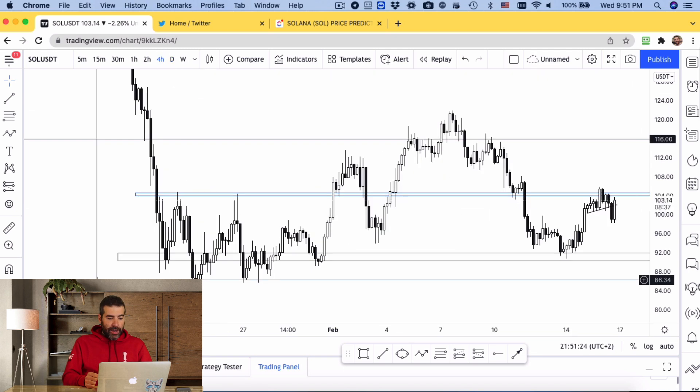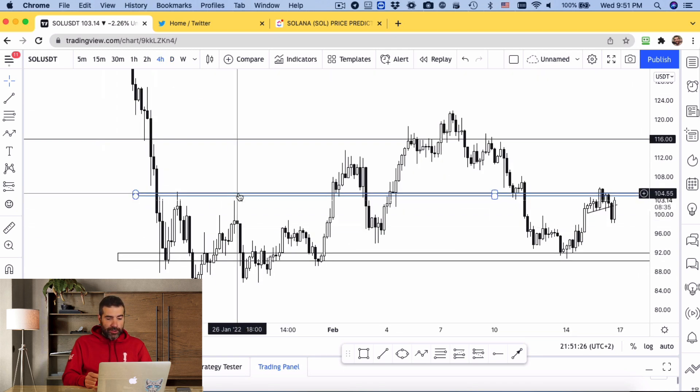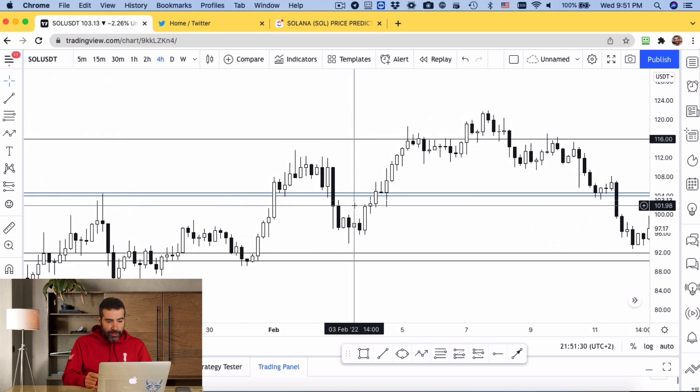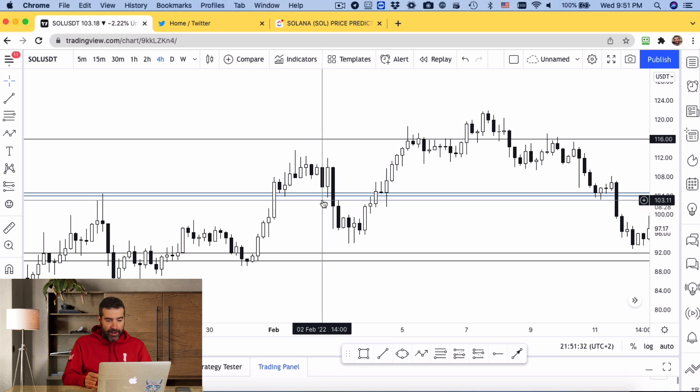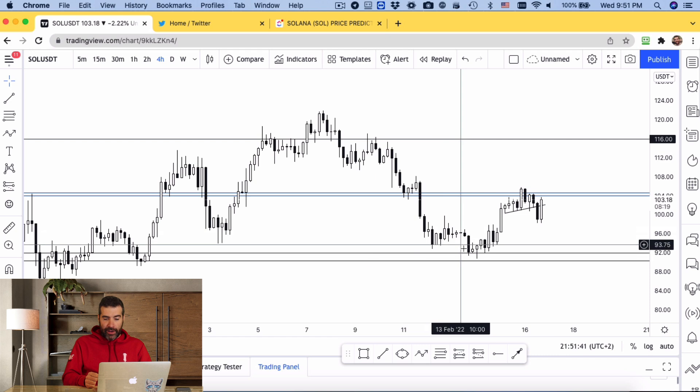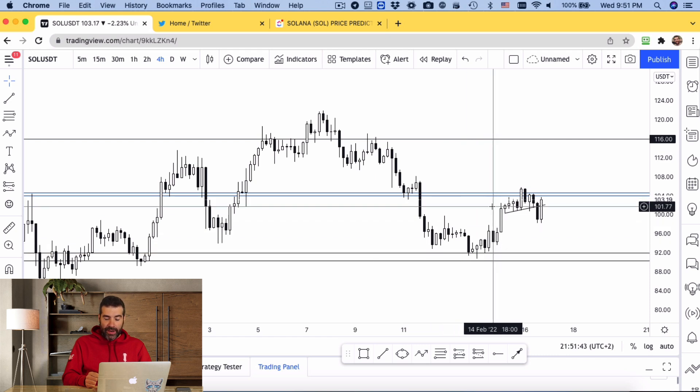Let me just show you. So here on the four-hour you can see once, we're definitely picking up that support and resistance over here again and again. And then more recently it went up from the daily support and hit this four-hour support and went down.